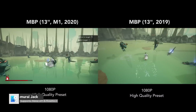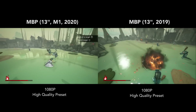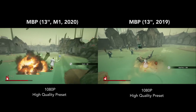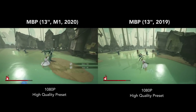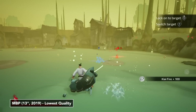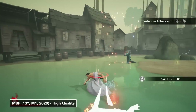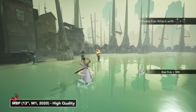Up next, we have the Apple Arcade game Samurai Jack, which also supports the Metal framework, running under Rosetta 2. On the left, you can see the game is targeting a steady 60 FPS, while the Intel Mac on the right is not really playable — well below 10 frames. I'm running the game at the highest quality preset on the M1 Mac, whereas on the 2019 model I have to run it at the lowest quality preset. This is not the most advanced game out there, though it is probably one of the most advanced games on Apple Arcade.